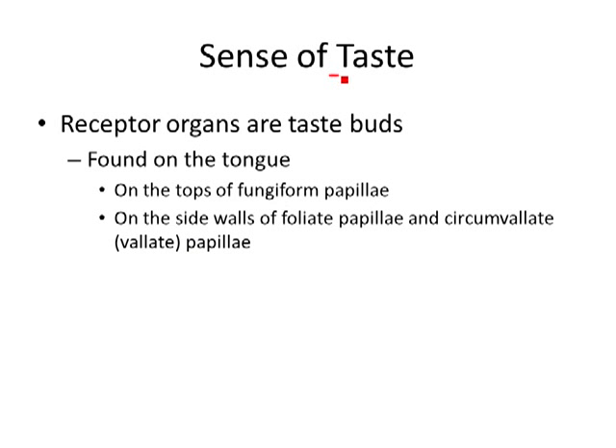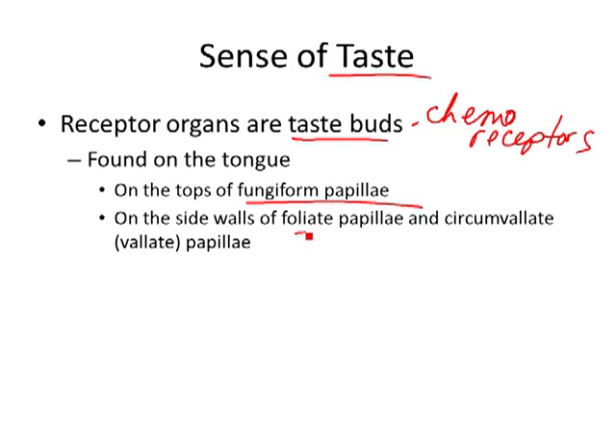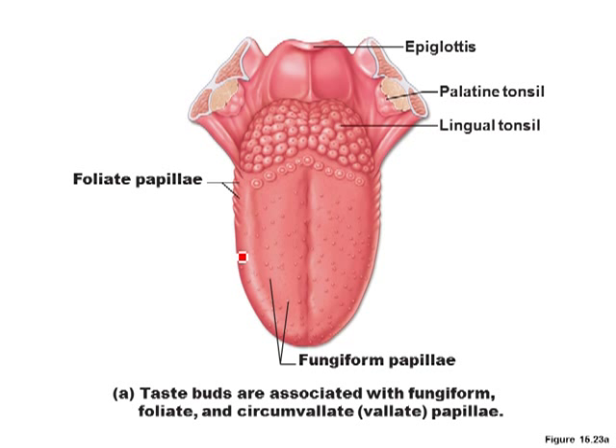Taste: the sense of taste is in your taste buds, where you have chemoreceptors. They're on the tops of the papillae — the fungiform papillae are the little dots on your tongue, then you have the foliate papillae and the circumvallate papillae. Fungiform means mushroom — they look like little mushrooms. Those are where your taste buds and chemoreceptors are located.